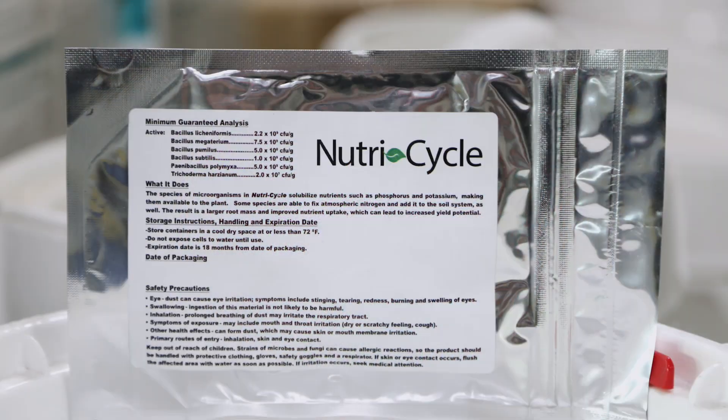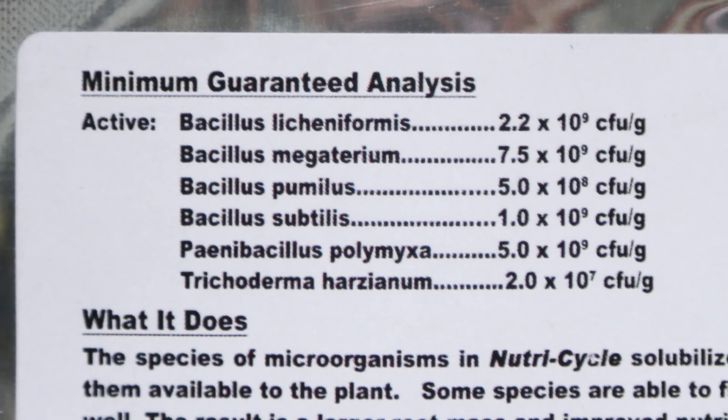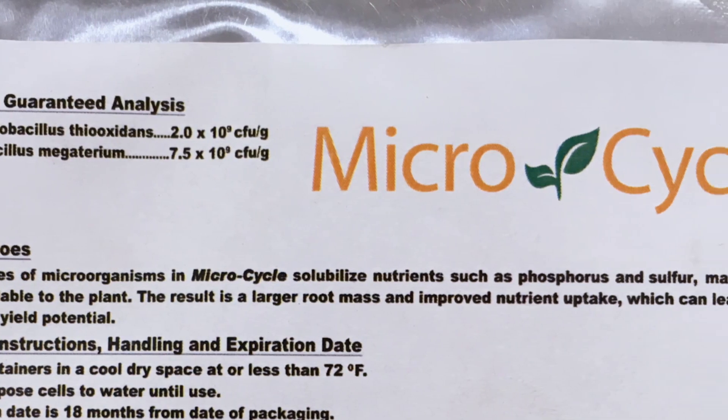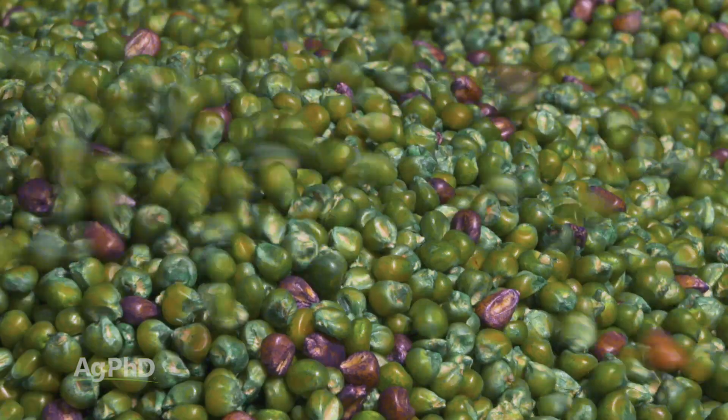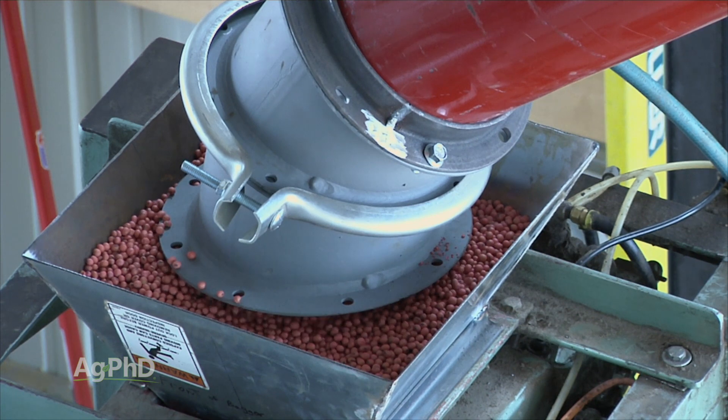In addition, there are a lot of other biologicals, or natural products, that are very effective out there — bacteria and fungi especially. When I talked earlier about all these treatments we have on our corn and bean seed, the vast majority of those are biologicals, or natural products.